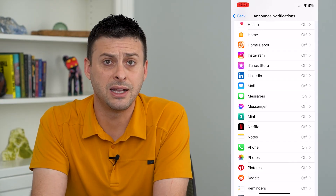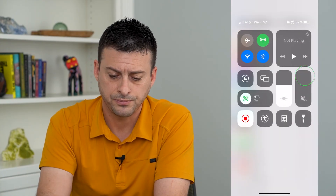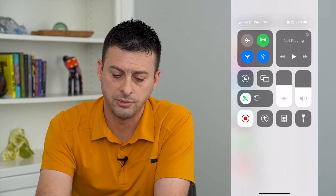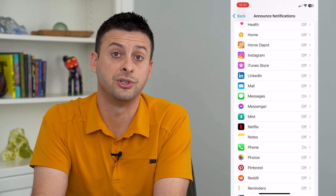If it's not loud enough for you, all you have to do is swipe down from the top right and turn the volume slider up a bit so that you can hear Siri when she's announcing those messages.